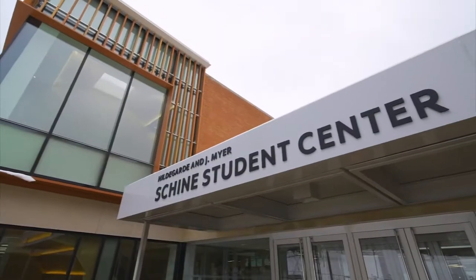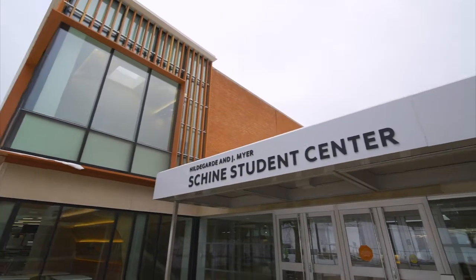Hey hey! I'm Soleilie Boy and I am here to show you my favorite spots on campus. First I'm going to show you my favorite spot, the Student Shine Center!